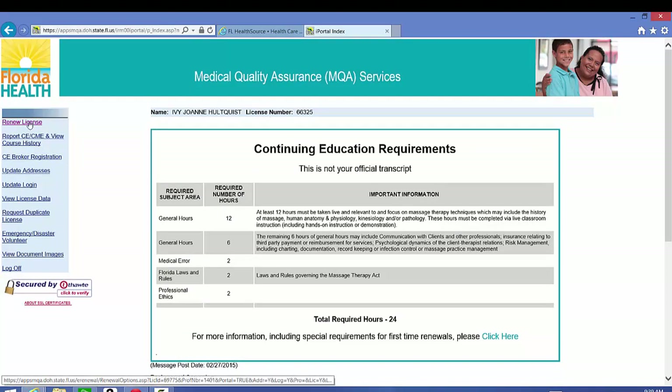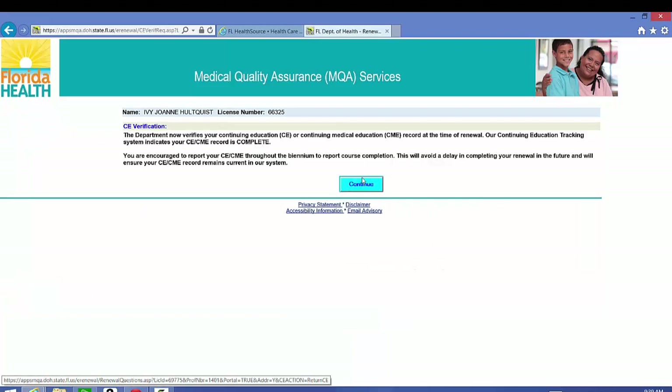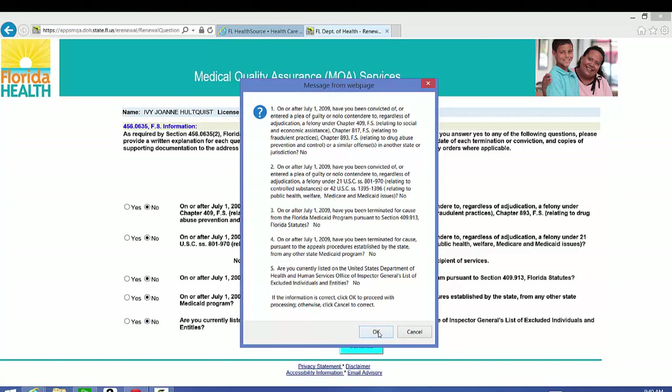I'm just verifying that this is my account and my license number. Then you have two options for renewing your license. I'm going to renew mine online and I'm also verifying that I have completed my continuing education. These are some other related questions about whether you've participated in Medicaid fraud, completed a no contest plea, or had any other judgments against you. I haven't, so I'll click no and continue and confirm.